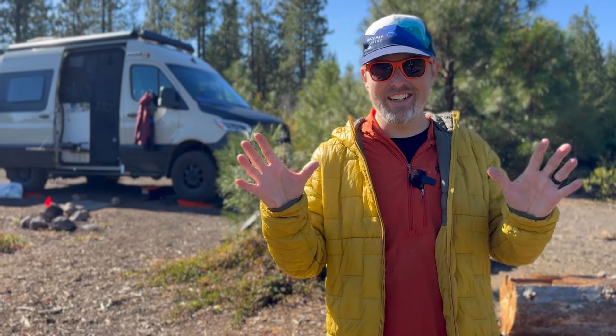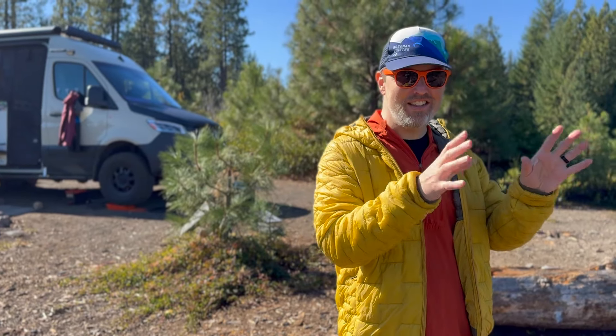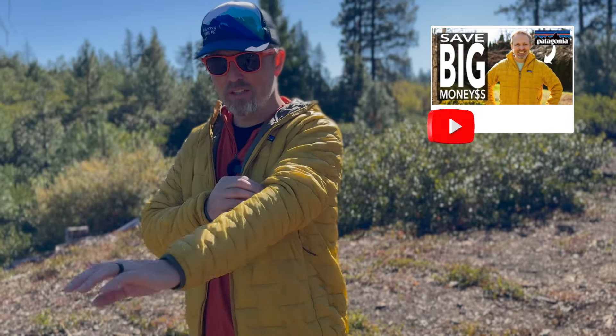This is from Patagonia's Worn Wear site, which is where they sell used gear. You can actually send your stuff to them, they'll buy it back and then resell it. The nice thing is that they take pictures, they grade it — like this is really nice, it doesn't have these flaws. This retails at $329 and I got this for $197, which yes is still expensive, but saved a hundred bucks. We did a whole video on the Worn Wear site and how it actually works — we'll put that in the description. This jacket I think was literally brand new; I couldn't find a single spot on it.